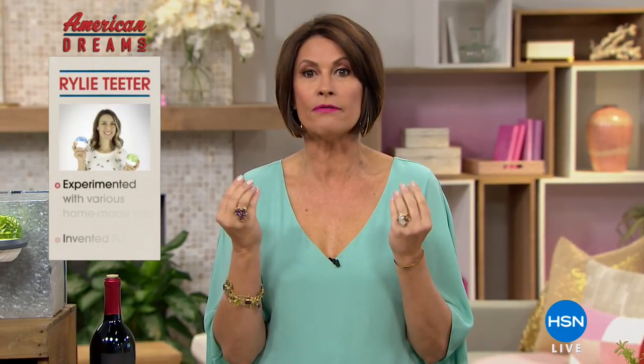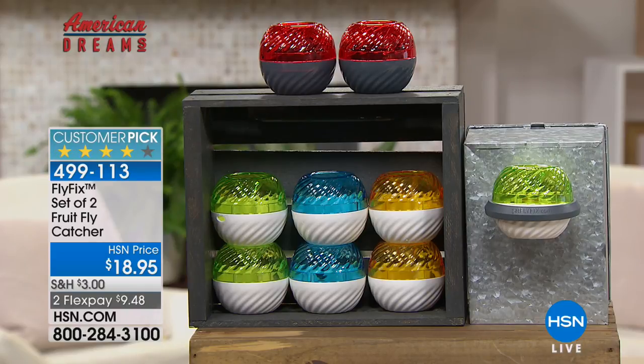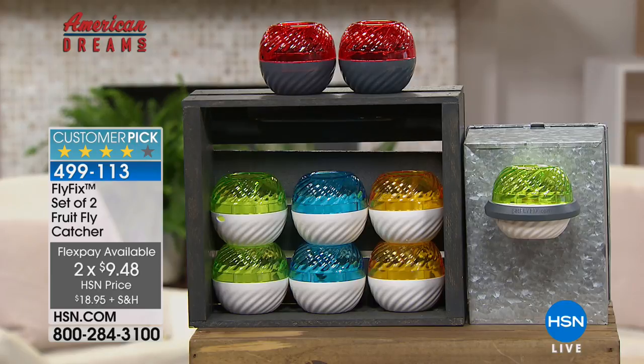We have something exciting to share — if you are bugged by fruit flies, we've got the solution. This next American Dreams item came from Riley Teeter — her dad brings us the Teeter Hang-Ups. What she's done is bring us something to take care of those annoying fruit flies. They tried to make their own traps but couldn't find anything that worked and looked decent, so they did it themselves. They call it Fly Fix — it launched last year on HSN, sold out in 10 minutes, and now it's back in a two-pack priced at $18.95.